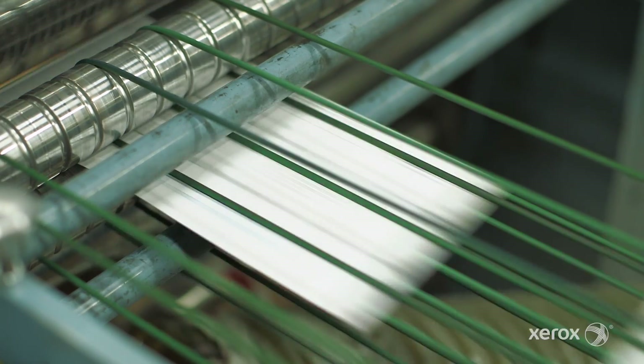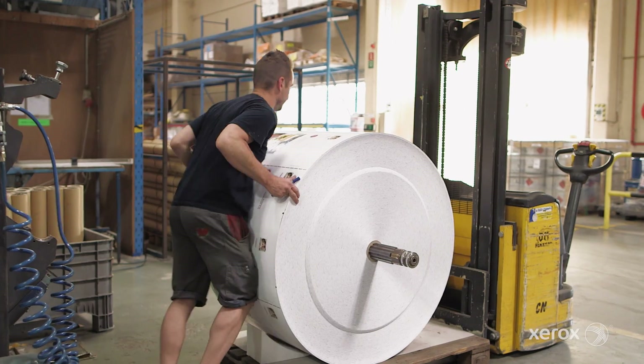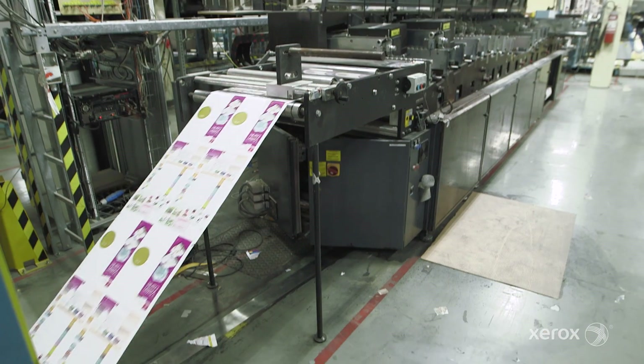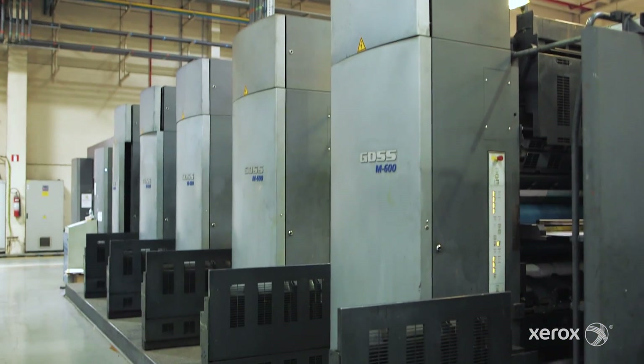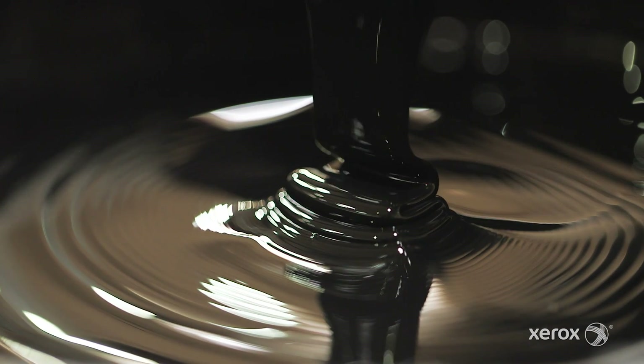We print nearly two million documents a day. Those rolls are going to the finishing park, which has 16 finishing lines, to be personalized with nearly 100 inkjet heads.